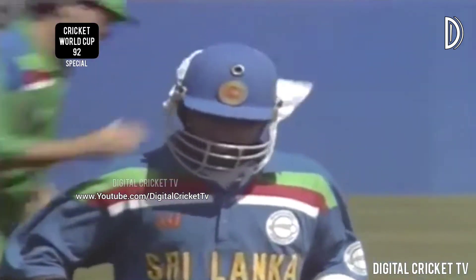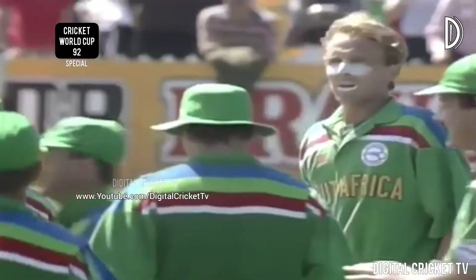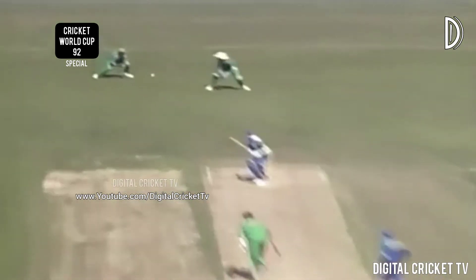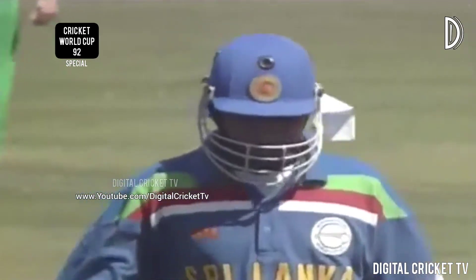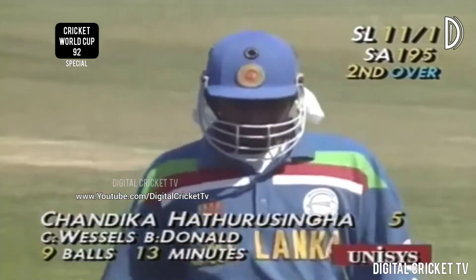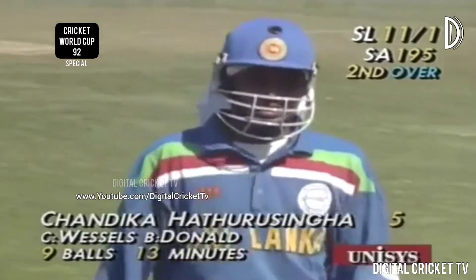Hettarachchi is caught by Wessels — so the first wicket's been taken at last. Donald's got one. Hettarachchi Singer is out — caught by Wessels, bowled Donald for five. It's 11 for one. He stayed on the crease line and just followed it — neither back nor forward, orthodox catch at first slip even though it was going down. Certainly the breakthrough South Africa would have been looking for. In the second over Sri Lanka are 11 for one.